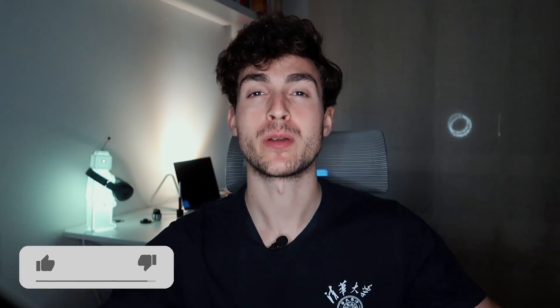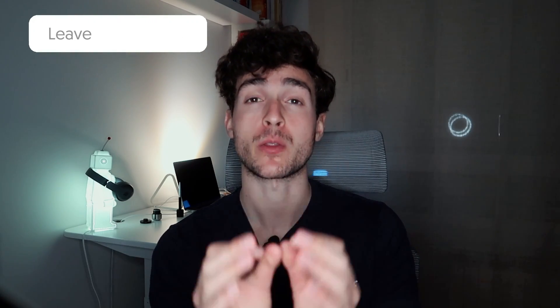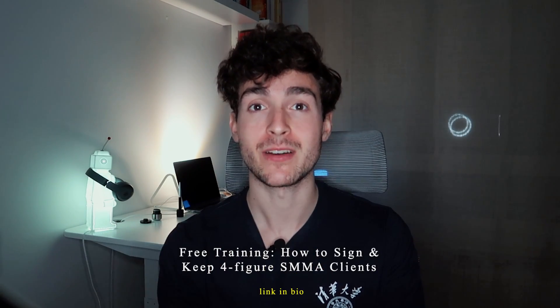Guys, that is it for today's video. If you enjoyed the video, go ahead and drop a big thumbs up — I'd really appreciate it. Also leave down below any comments or questions you may have. And the final thing: if you haven't checked out the free masterclass on how to sign and keep four-figure retainer clients for your social media marketing agency, go ahead and check it out below. There's nothing for sale, and the feedback I've been getting is that people are literally implementing the strategies to get results for their agency. Check out the link in the description, and as always guys, hope everything is going well in your agency journey — I will see you in the next one, peace.